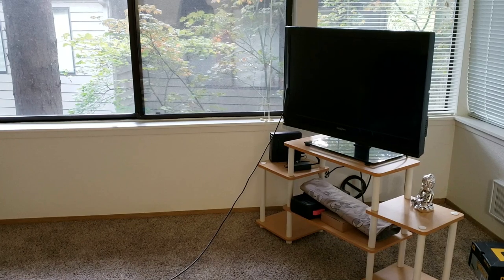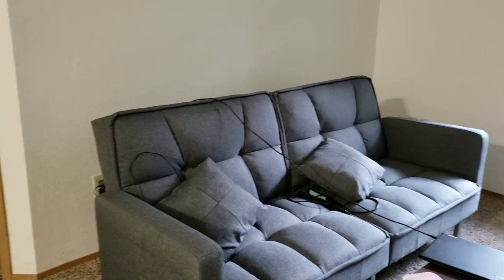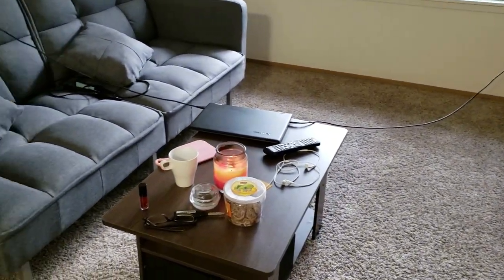I have a TV and a TV stand, and I have a sofa — a couch — with a small coffee table.